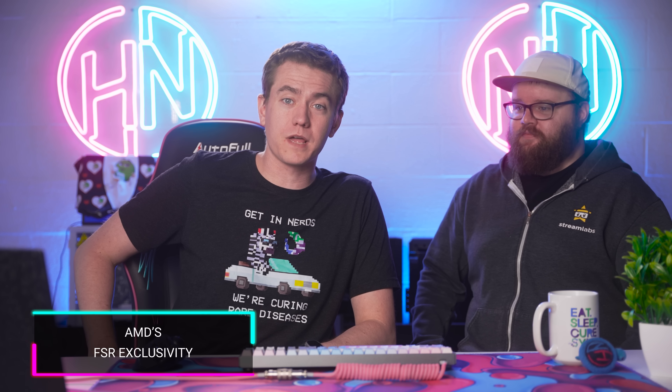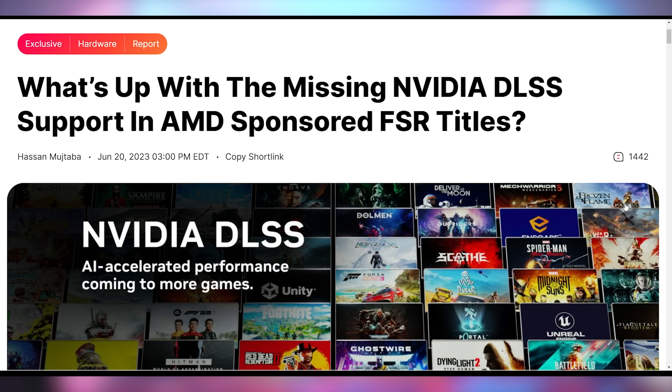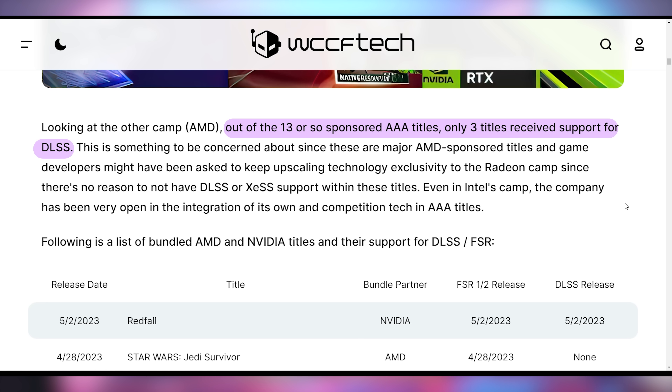We're going to find out what's happening with upscaling tech and whether AMD is getting game devs to sign some sort of legal contract so they will not put DLSS on games bundled with AMD's game bundles. This comes from a WCCF Tech report investigating missing DLSS support in AMD-sponsored FSR titles. Out of all DLSS-sponsored Nvidia games over the years, only one has not included FSR 2.0 — Battlefield 2042, because FSR 2.0 didn't exist at the time. But out of 13 AMD-sponsored titles, only three have received DLSS.